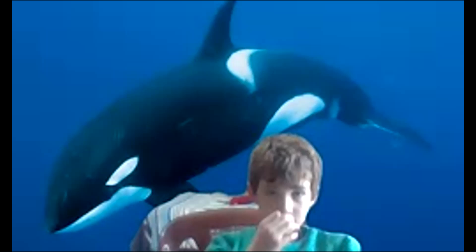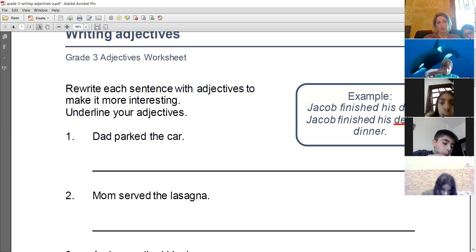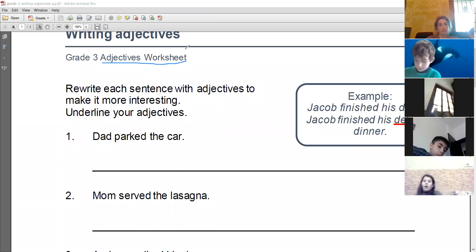The worksheet is not found in your book. I want you to prepare your copy book. You will write only the sentences on the copy book. Prepare your copy book, write your name on the top — English copy book. Write 'Adjectives Worksheet'. I'm going to underline what you're going to write.